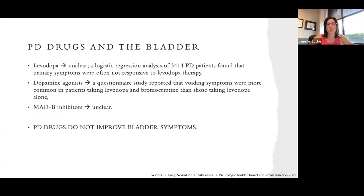When thinking about Parkinson's disease treatments and their effect on the bladder, levodopa has an unclear effect and we don't think it actually improves urinary symptoms. With dopamine agonists, a questionnaire study reported that voiding symptoms were more common in patients taking levodopa and bromocriptine than levodopa alone, but the data is not strong. MAO-B inhibitors also have an unclear effect. In conclusion, Parkinson's disease drugs are not thought to improve bladder symptoms.